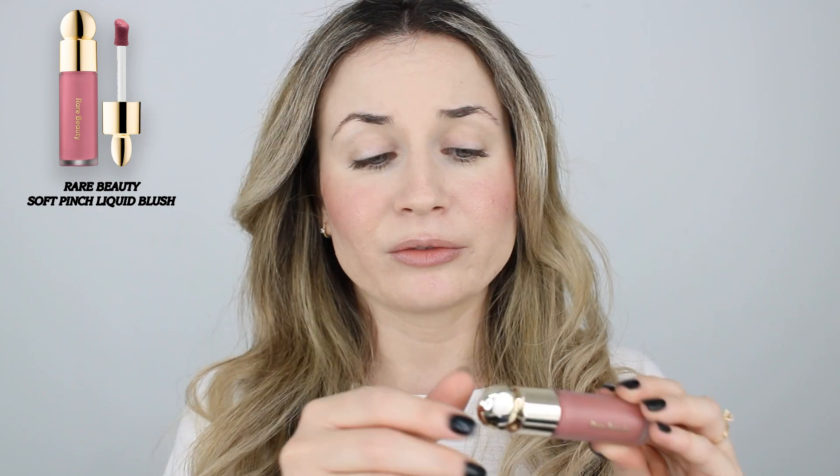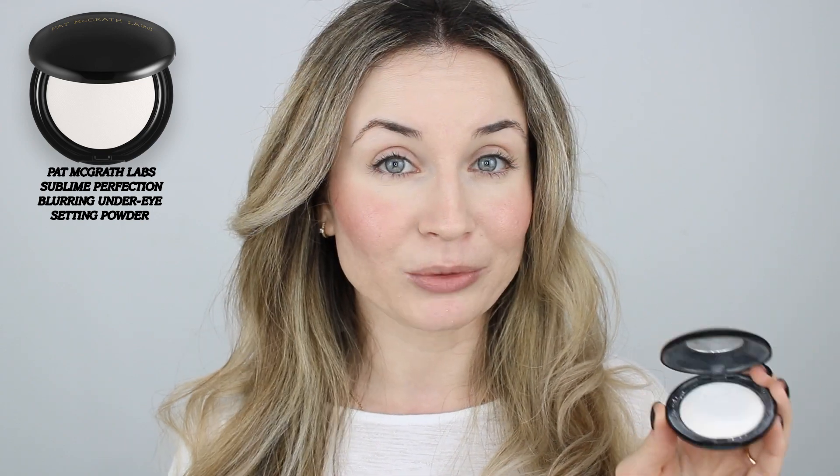I also like this blush because it's not emphasizing my texture, which is great. You have quite a lot of product in here and you can layer it as much as you want without any problems. I think it's a great blush and it's not very expensive, so I definitely recommend it. Now that I'm finished with the cream products, I'm going to set everything in place using the Under Eye Powder again.